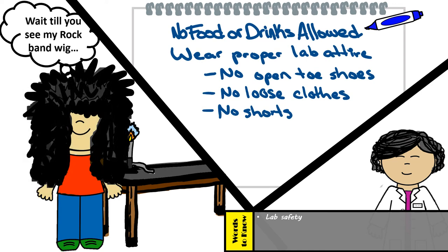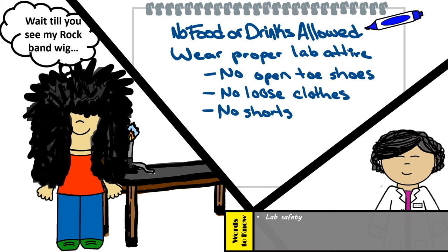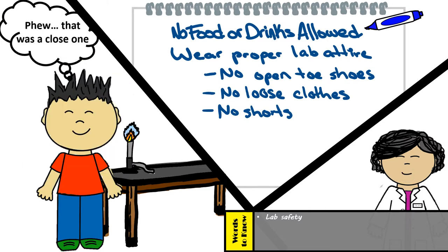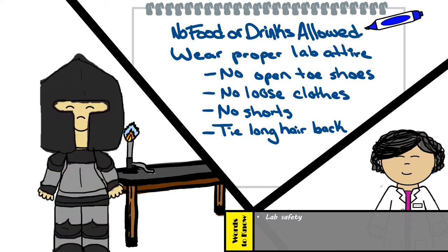And long hair should always be tied back. Sorry Alex, crazy hair day is no exception. All long hair must be tied back to avoid any accidents, such as knocking stuff over, allowing it to droop into things, or even catching on fire. Alex, be careful with that open flame. Yes Alex, that was way too close. Which is why we need to prevent accidents like these by tying back our long hair and wearing protective lab safety gear.